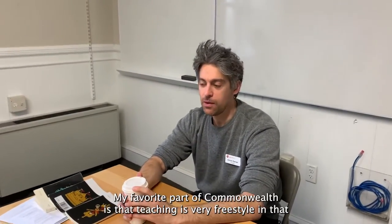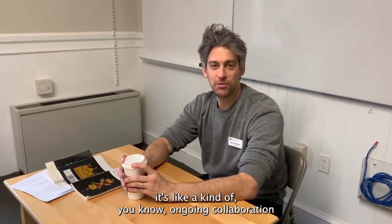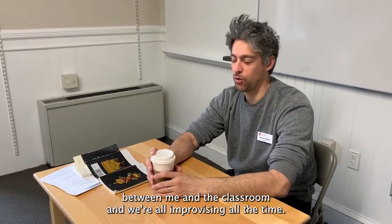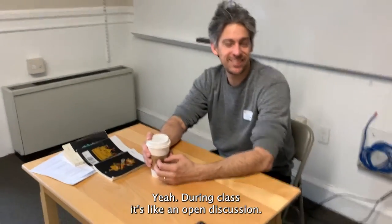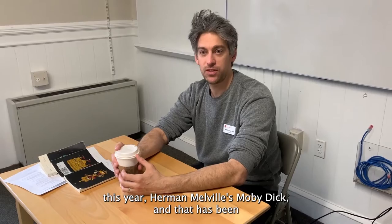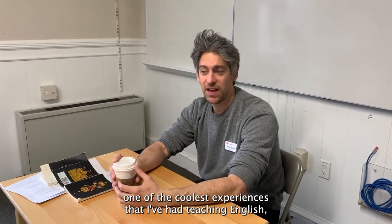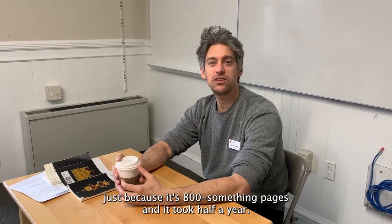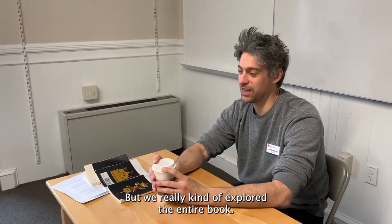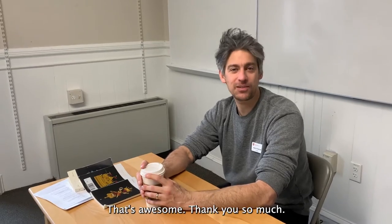This is our English teacher and I have a few questions. What is your favorite part of Commonwealth? My favorite part of Commonwealth is that teaching is very freestyle — it's like an ongoing collaboration between me and the classroom and we're all improvising all the time. We have no idea what we're doing, but that's the way you figure stuff out. During class it's like an open discussion. What's your favorite book that you're teaching? I taught Moby Dick for the first time this year and that has been one of the coolest experiences I've had teaching English, just because it's 800-something pages. It took half a year but we really explored the entire book, so it was a real long, complicated, in-depth discussion. That's awesome! Thank you so much!